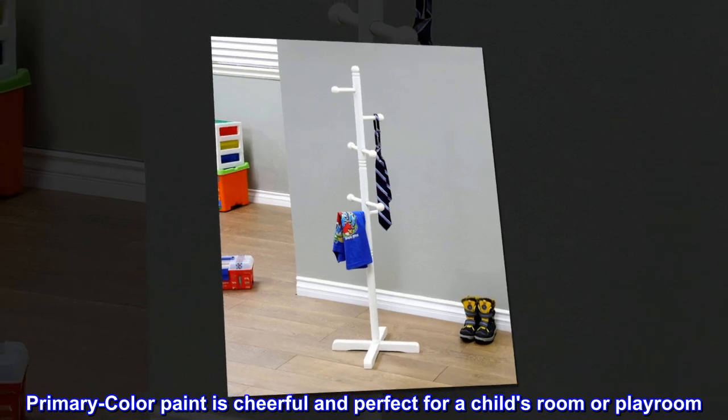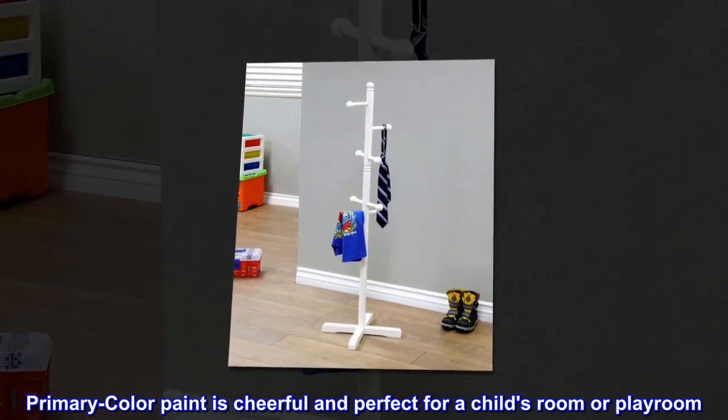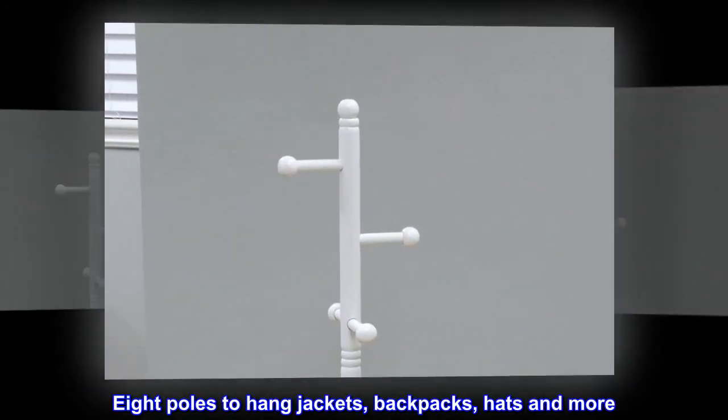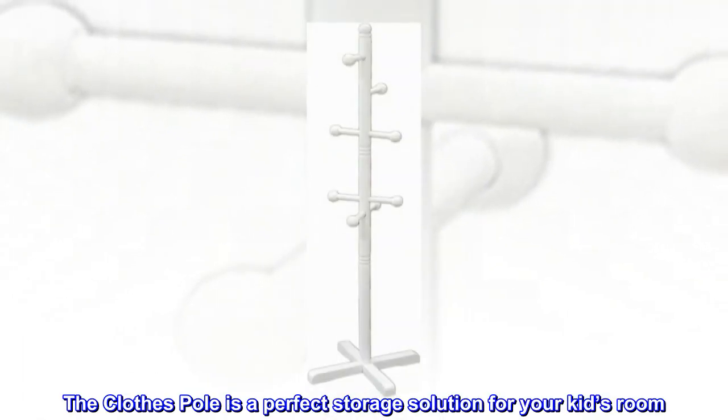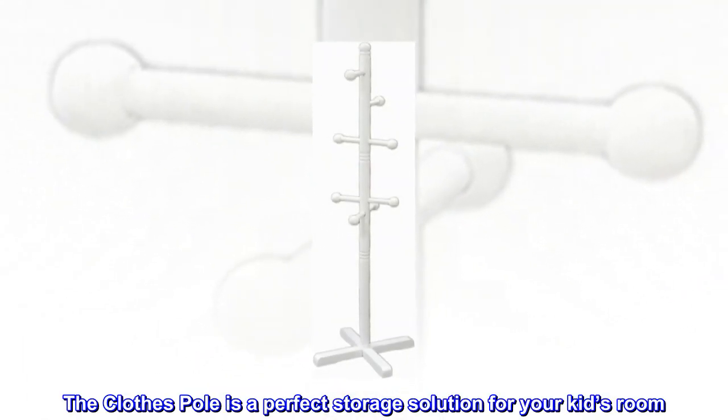Primary color paint is cheerful and perfect for a child's room or playroom. Eight poles to hang jackets, backpacks, hats and more. The clothes pole is a perfect storage solution for your kid's room.